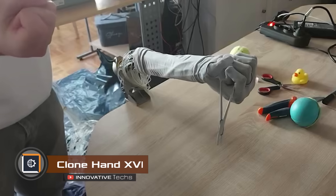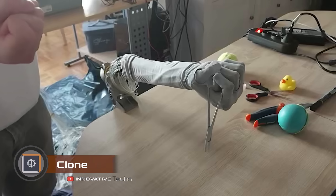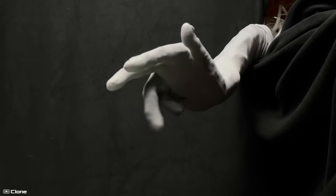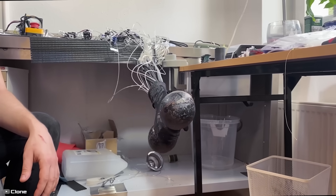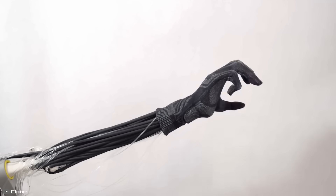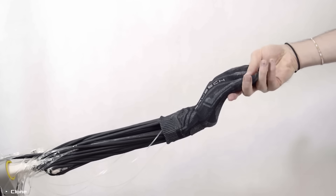The first thing people notice when they see this robotic hand is how much it resembles a real human hand. The Clone Hand 16 surpasses all similar devices in this aspect. The robotic hand has 27 degrees of freedom, including all thumb joints, giving it an even closer resemblance to a human hand.